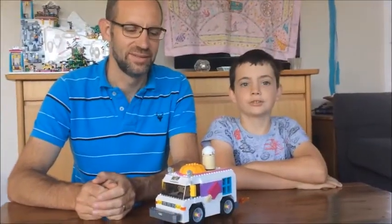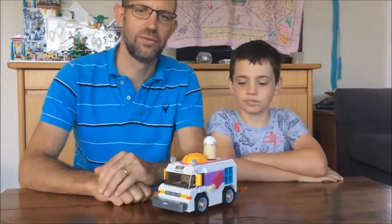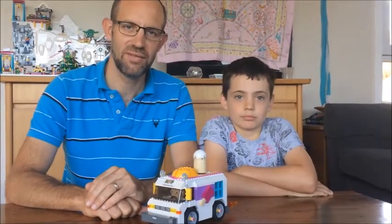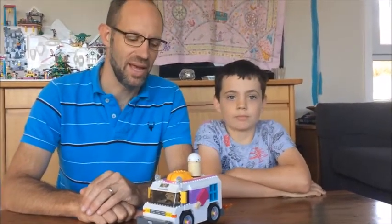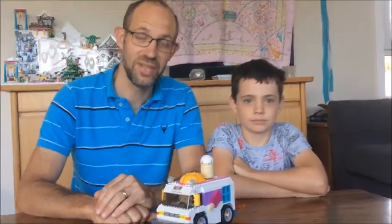Hi everyone, I'm Jake and I'm Jonathan, and we're here today to show off a model that I built for a special competition in our Lego Club. The competition was to see vehicles racing down a ramp, and there are prizes for the vehicle that went the furthest, the vehicle that looked the best, and also the vehicle that smashed most spectacularly.